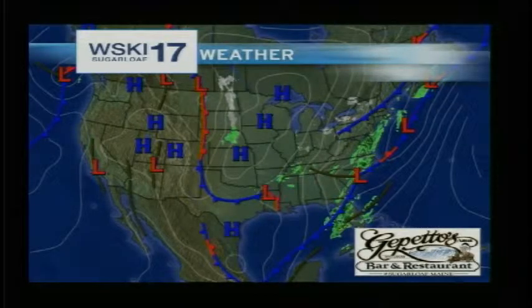Good evening, skiers and riders, Sugarloaf and Carabasset Valley. Hope you're ready for a great weekend here at Sugarloaf. It's time for your latest weather update brought to you by Geppettos. You can find them in Village West, the place to be anytime, day or night.